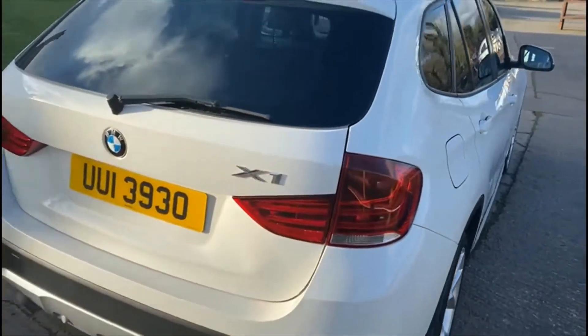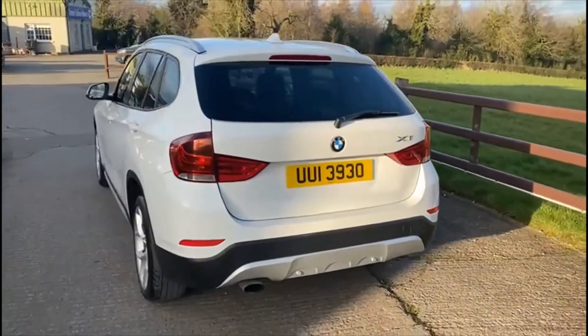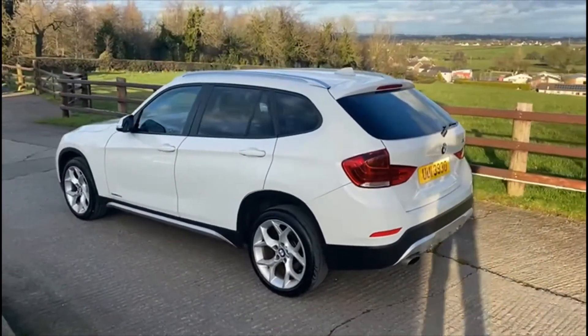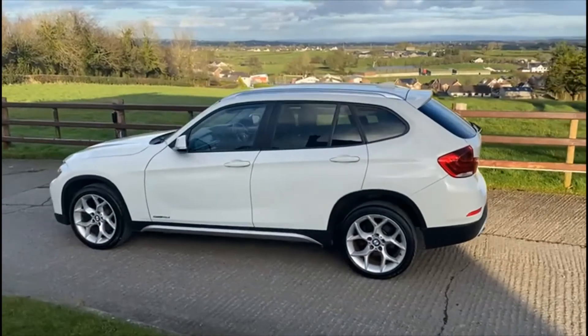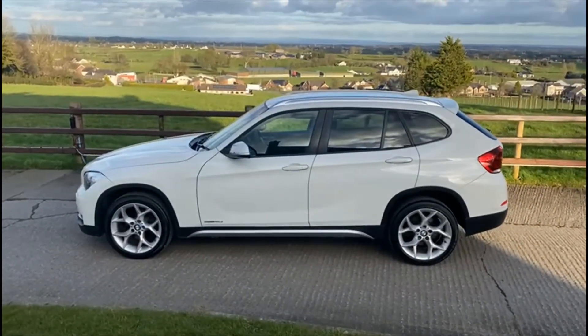MOT until August. Full description of this vehicle will be in the ad. For any other inquiries, don't hesitate to give us a call, and test drives are still more than welcome. Thank you for watching this video.